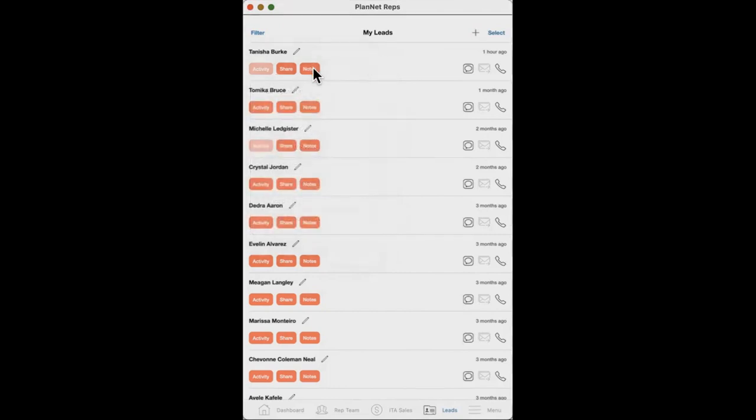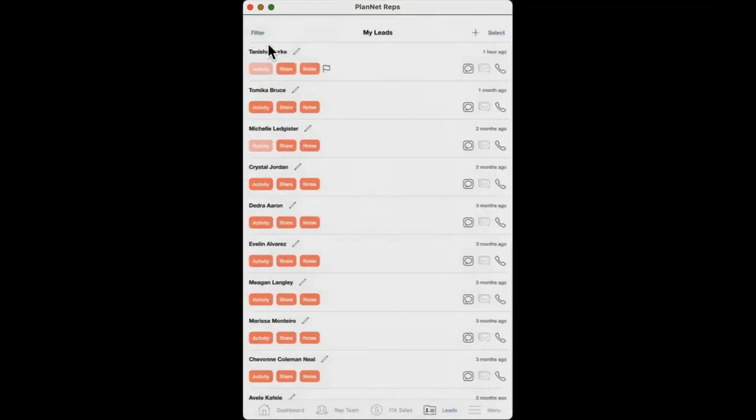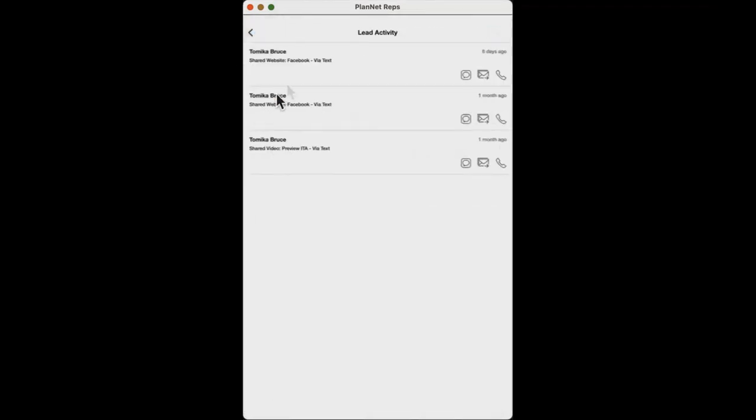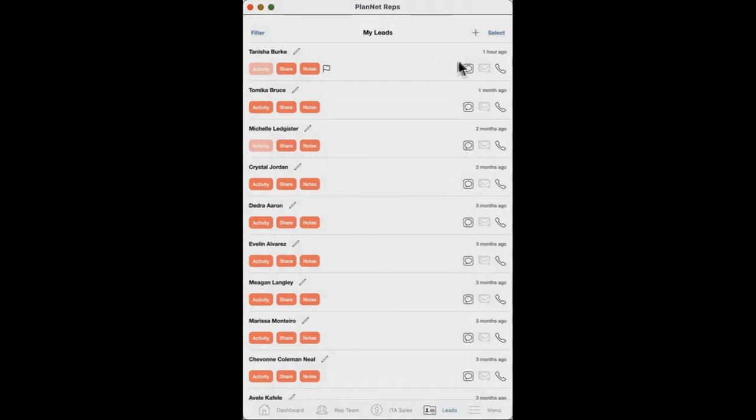The other thing I love about this is the Notes section. When you meet someone — say at a networking event, pop-up tent, or the grocery store — you can save a note like 'met at Publix' so you can remember how you met that person. Or if someone says they won't be ready until next month, you can put a note to follow up on April 1st. You'll also be able to see Activity — what you sent the person and how you sent it — so you can follow up appropriately. Maybe you only sent them the preview videos but now need to send the Big Picture video. And you can text and call them right from the mobile app.